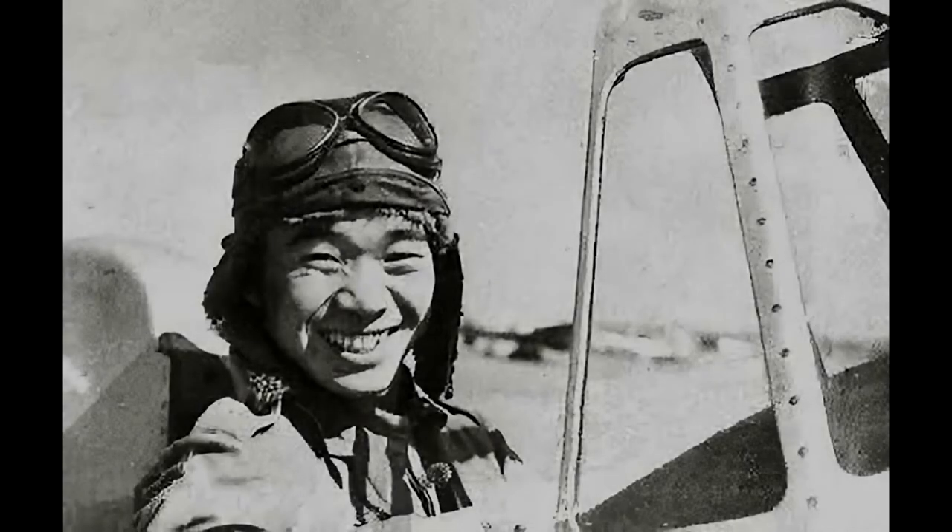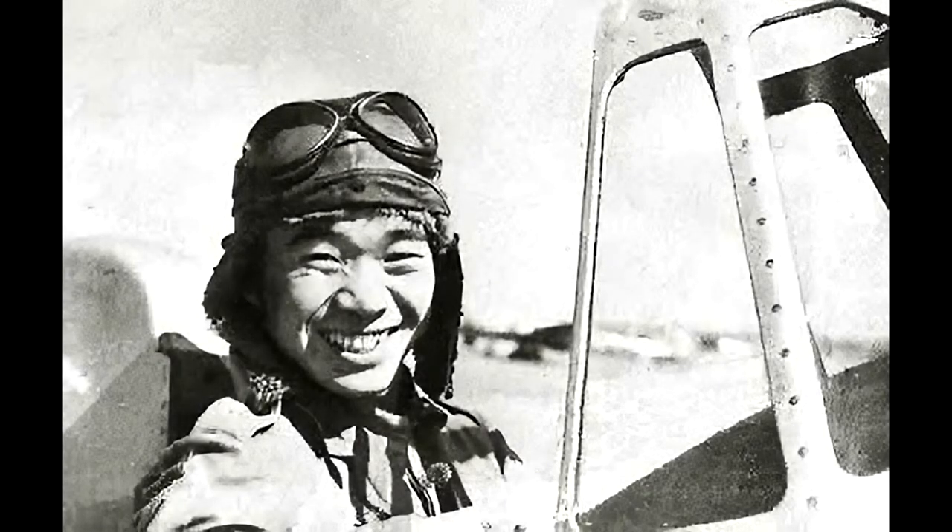Welcome back to Tipton Bros. Today, we will be comparing the Japanese Nakajima Ki-43 land-based fighter against its naval counterpart, the Mitsubishi A6M Zero. To level the playing field as much as possible, we will be using the most produced variant of each aircraft, those being the Ki-43-2 and the A6M-5 variant of the Zero.